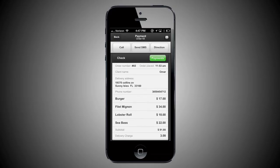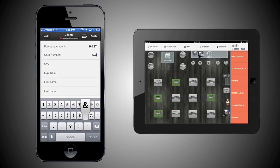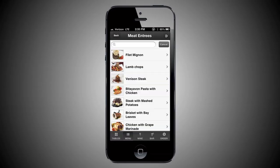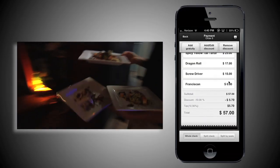Aptito puts your staff in control with mobility compared to traditional legacy point-of-sale systems, equipped with a visual interface which is fast and simple to use. Training takes no longer than 15 minutes — yes, you heard it right, 15 minutes — and your staff is ready to fire away.